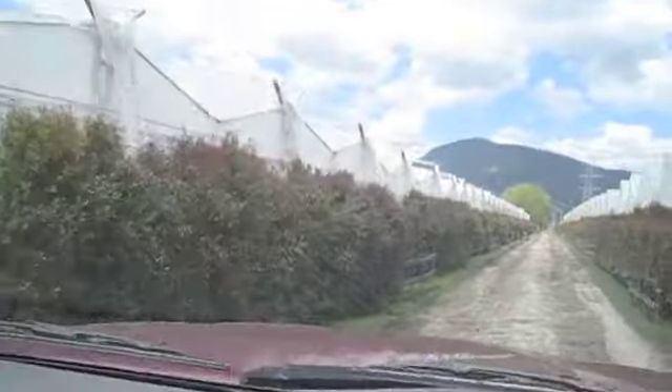We are here at Fresh Cut Flower Farms — spring in the air. I bet you never thought you would actually come to a fresh cut flower farm. This is what they look like.